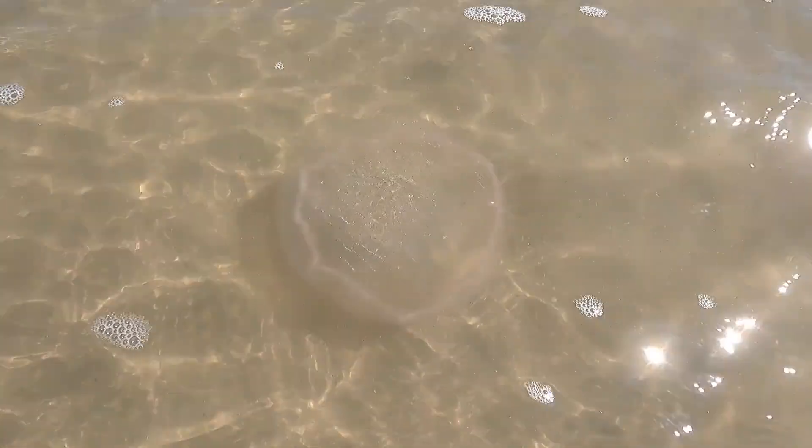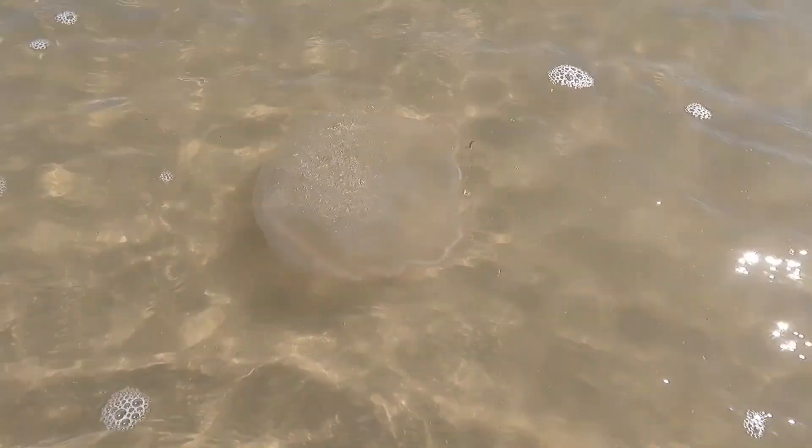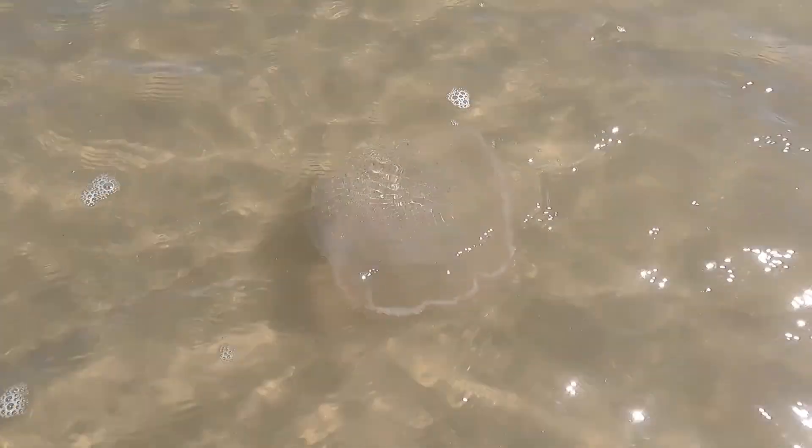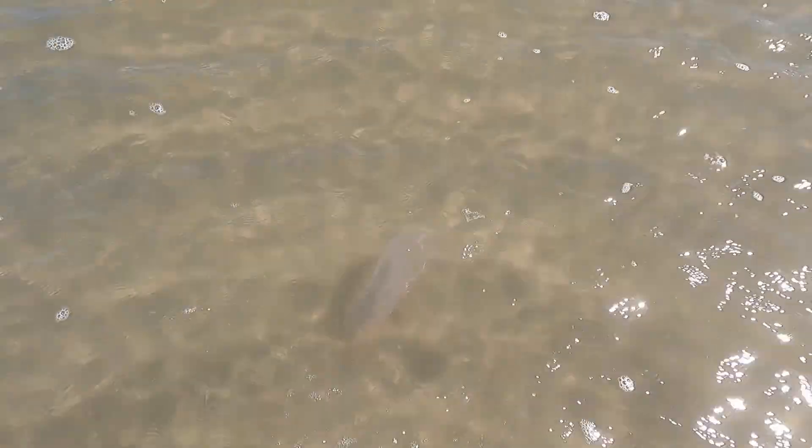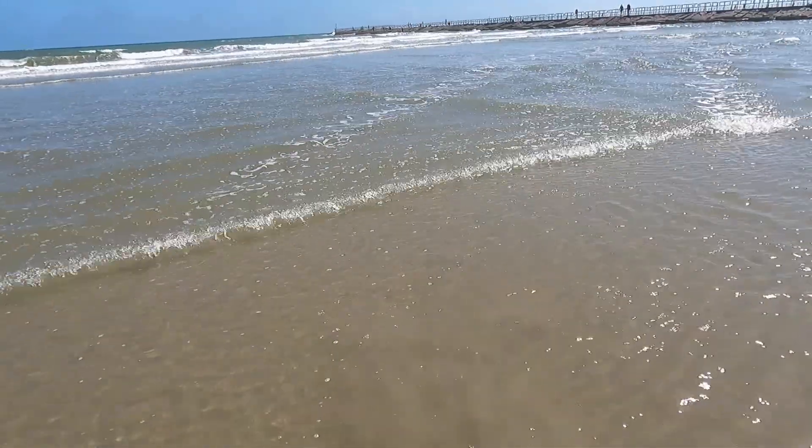Let's see if we can watch it. It's still trying to move. They can't really swim fast enough to go against the current, so they really are just like large plankton — they just float where the current takes them.